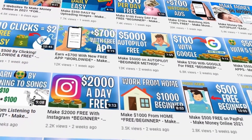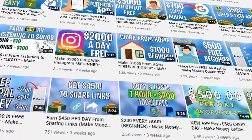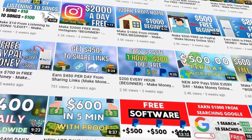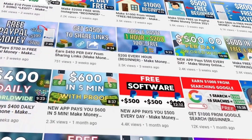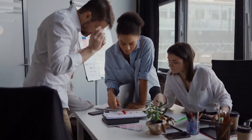We upload a new video on how to make money online every single day and you can start making things happen with us. Now let's get back to the video and jump straight into the tutorial so I can show you everything that you need to know.